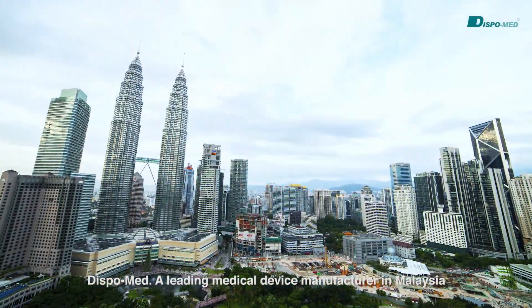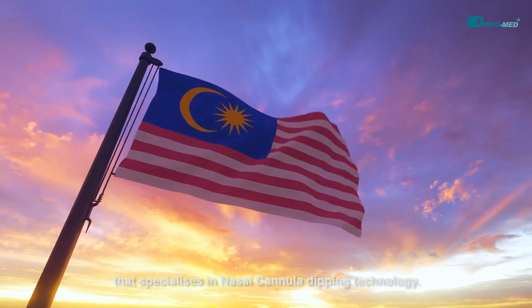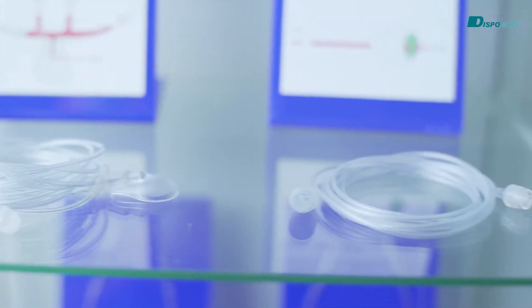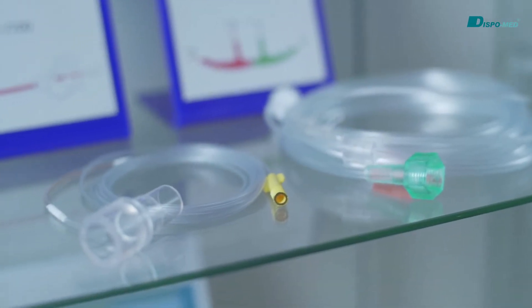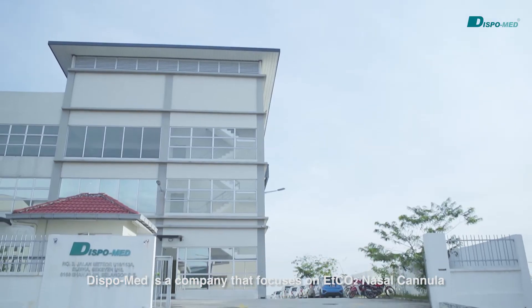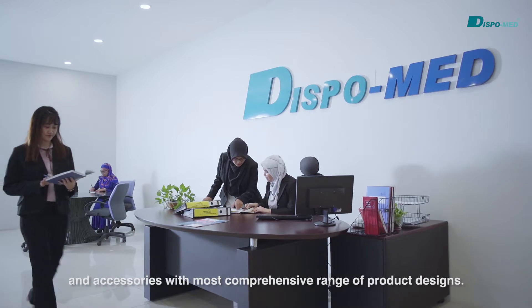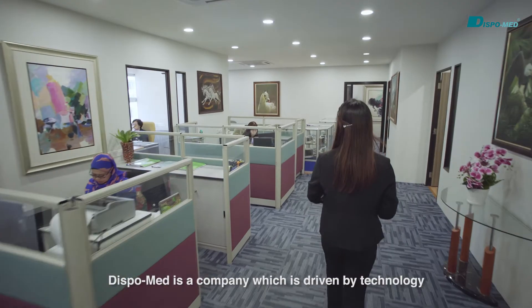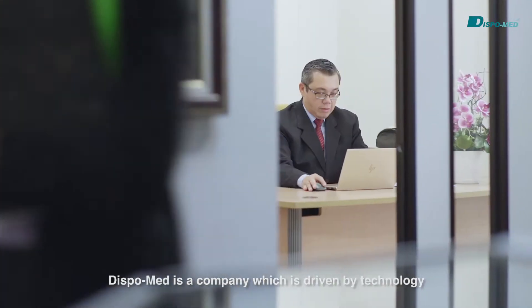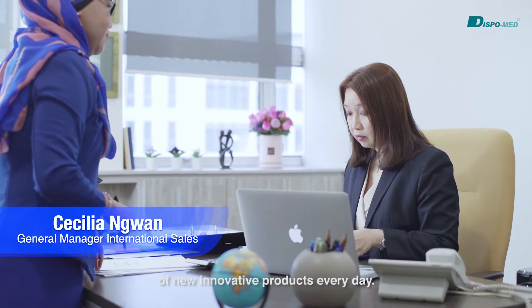DispoMed, a leading medical device manufacturer in Malaysia that specializes in nasal cannula dipping technology. DispoMed is a company that focuses on ETCO2 nasal cannula and accessories with the most comprehensive range of product designs. DispoMed is a company which is driven by technology, challenges, and committed to the design and development of new innovative products every day.